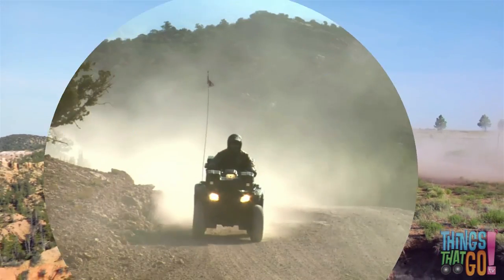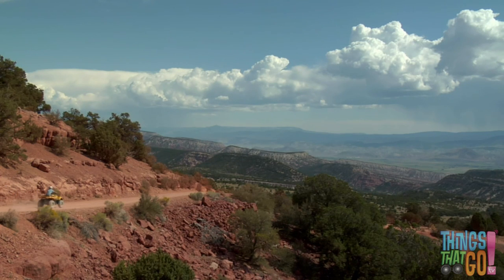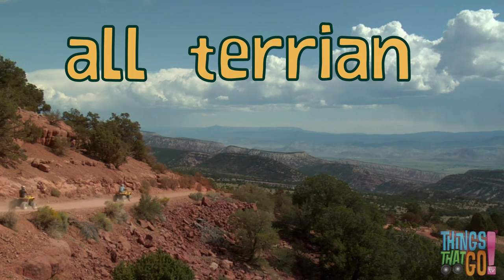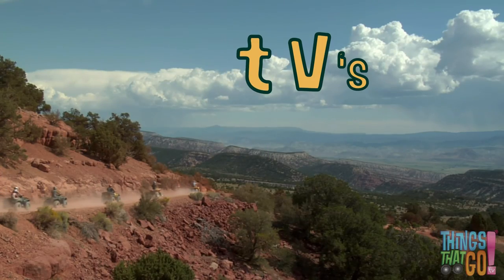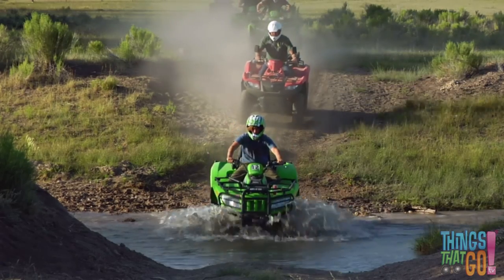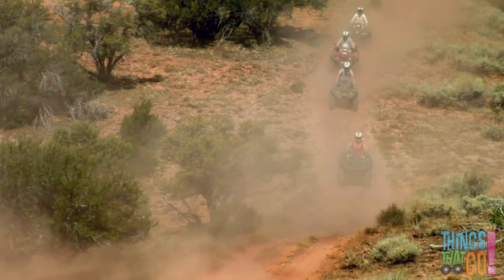Along a dusty road goes the farmer on his quad bike. Quad bikes are also called all-terrain vehicles or ATVs. This is because they can go almost anywhere, like over this creek and down the steep dirt track.